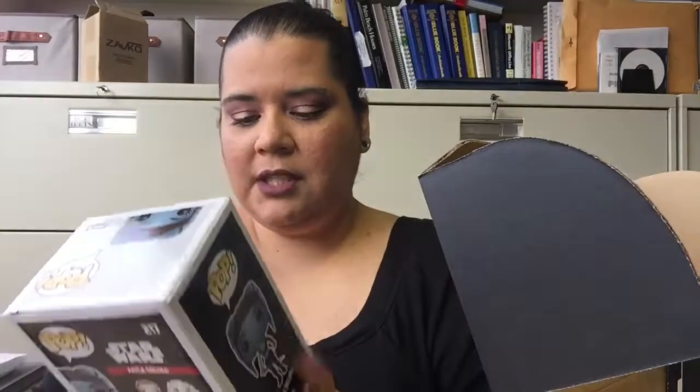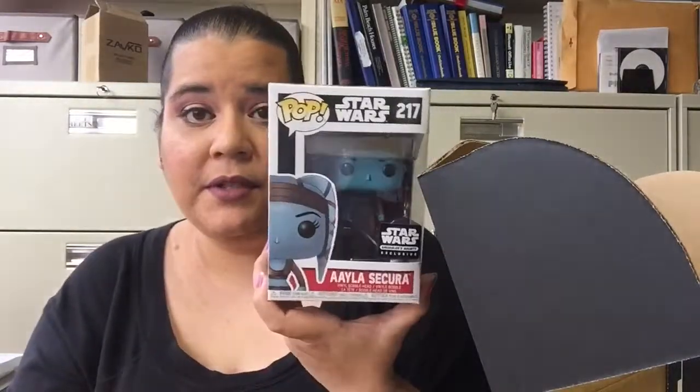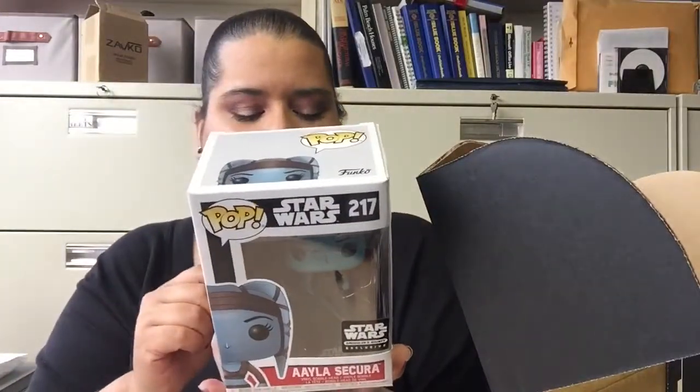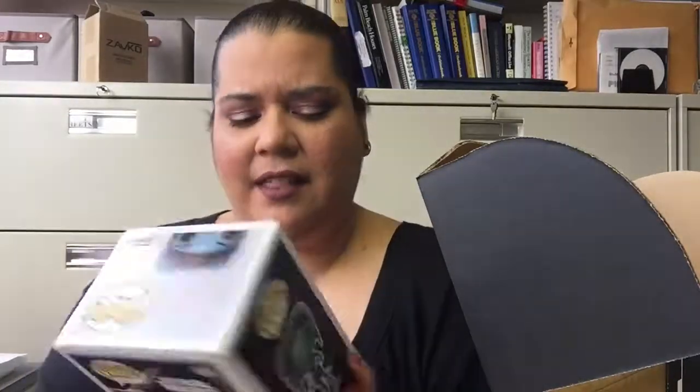Okay, let's see what Pops we have. I remember her. She's from the first trilogy, or the earlier episodes. I don't remember if she has any speaking parts or not, but I remember her. Ayala? Ayla! I think it's Ayla.